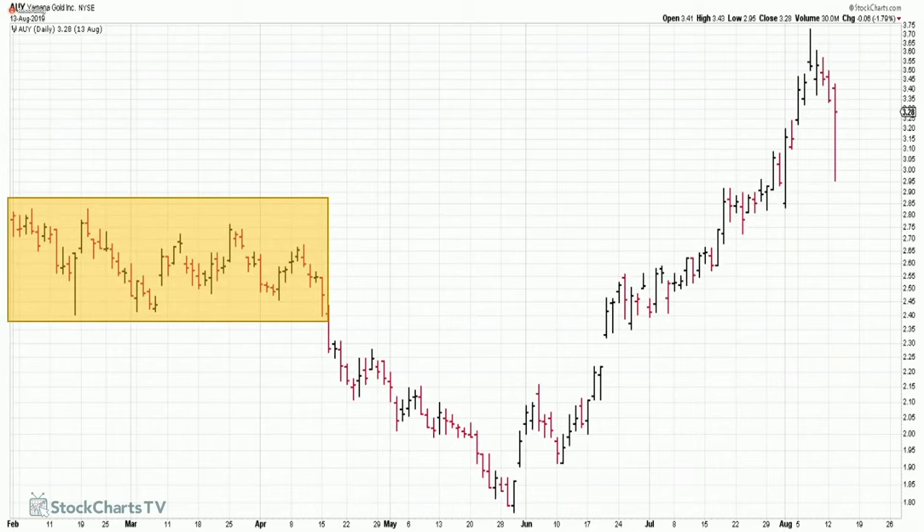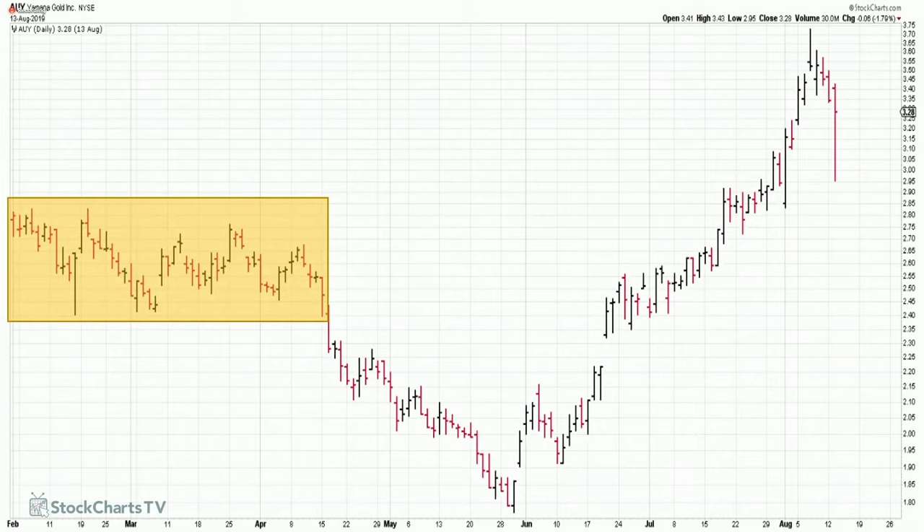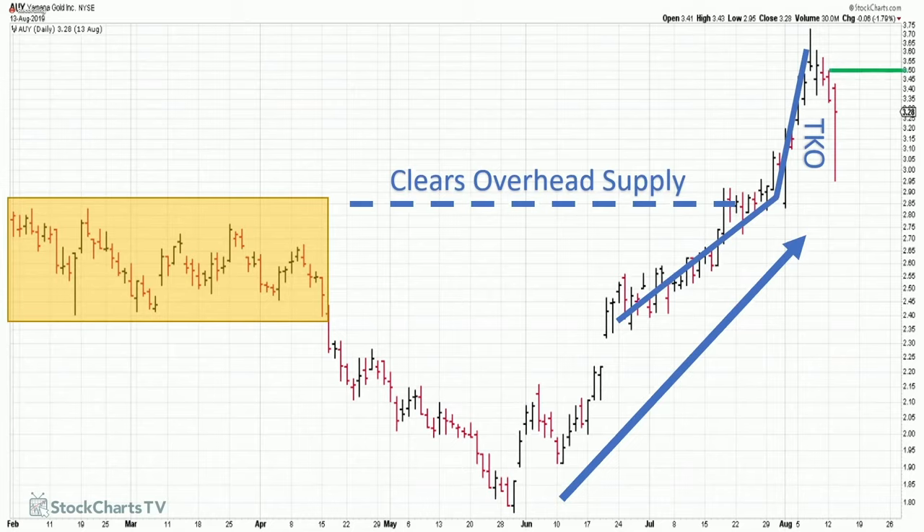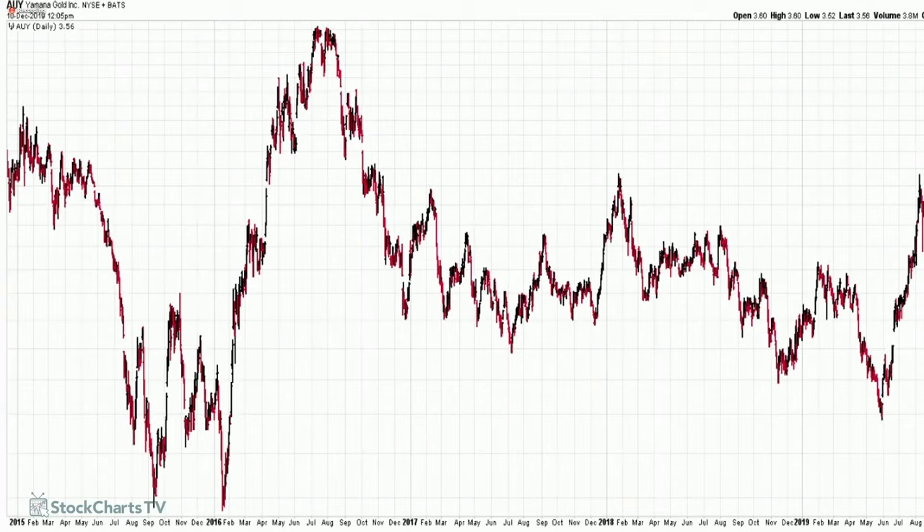Here's another one. Notice earlier I talked about overhead supply — the stock had some overhead supply, but it was able to clear it. It's accelerating higher in its trend, and then we have a very nice TKO. As I often say, a TKO should stick out like a sore thumb. And again, we had acceleration higher — that's a good-looking setup, giving us an entry right around there. They should jump out at you.